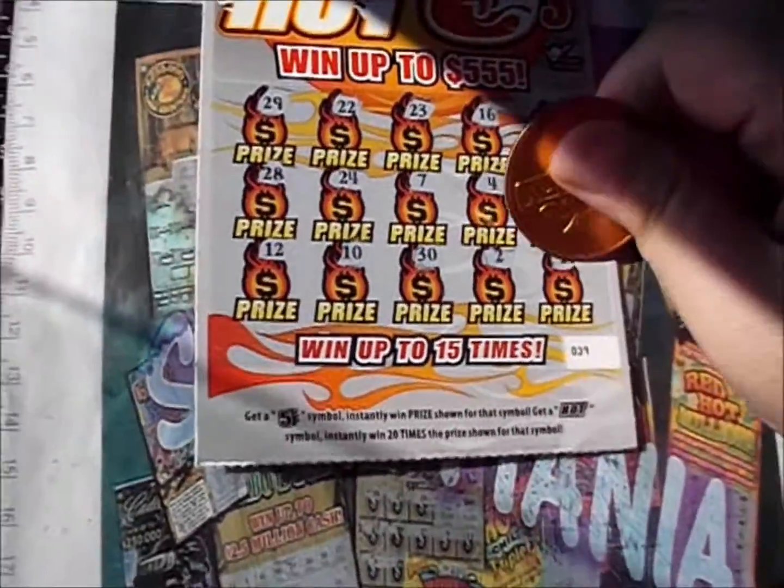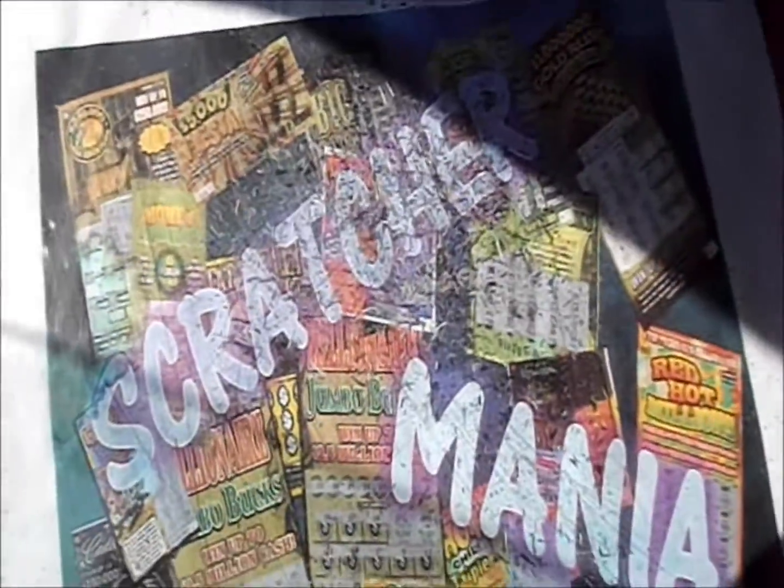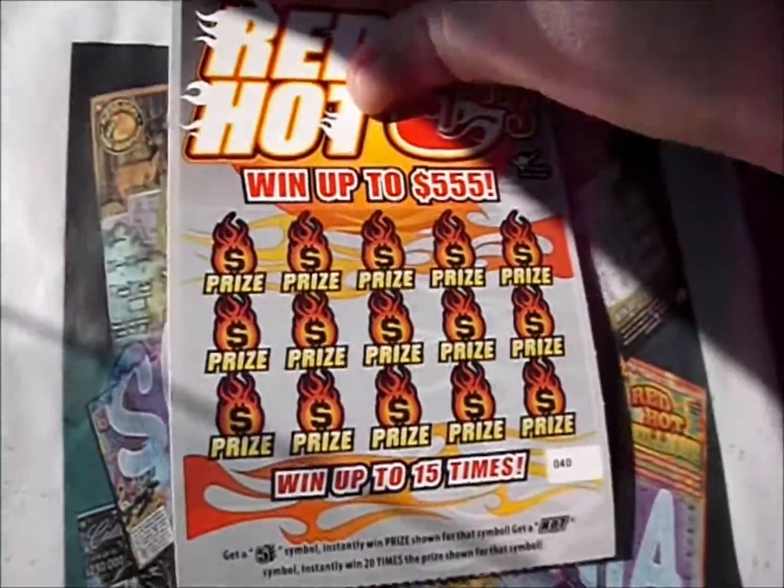Continuing: 30, 32, and 21. So those two Red Hot Fives were cool fives instead. Let's get to the last one of the Red Hot Fives — hopefully we'll get something or it's going to be a bust this time around.